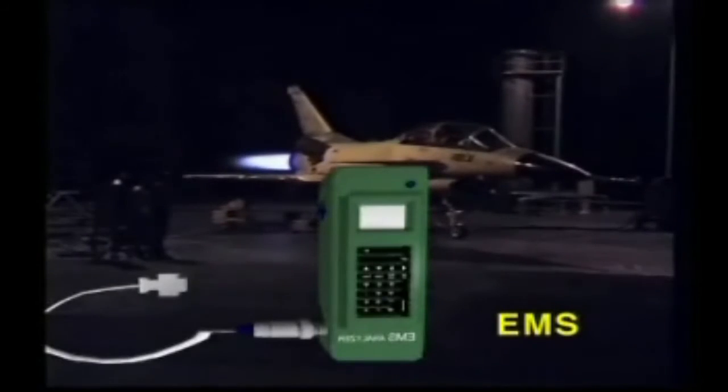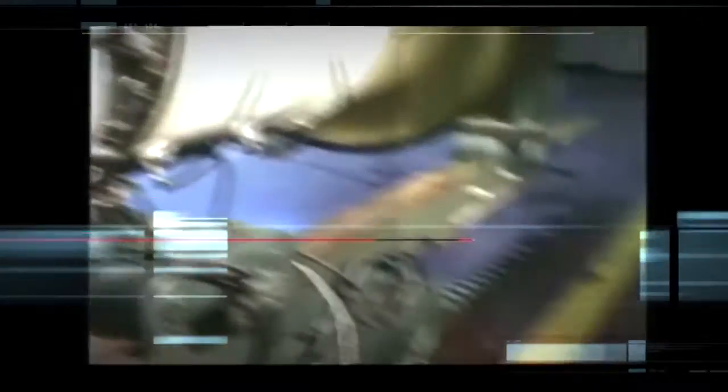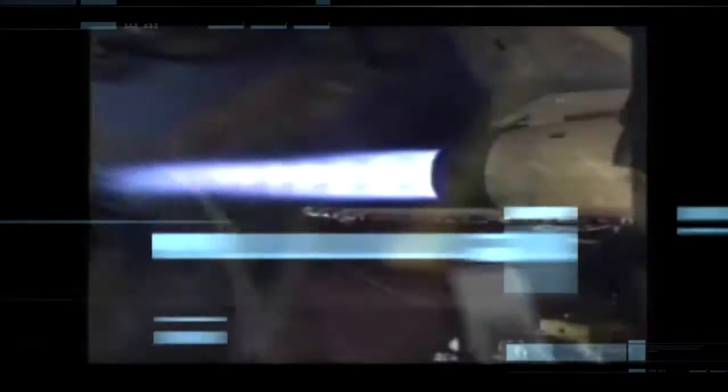The EMS Analyzer Unit is a handheld portable computer system designed to extract, analyze and display information collected by the EMS Airborne Engine Monitoring System installed in modern jet engines like the GE F110 and PWF100. The Analyzer Unit is an ideal tool for emergency situations.